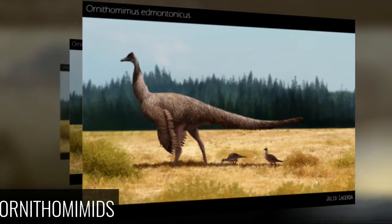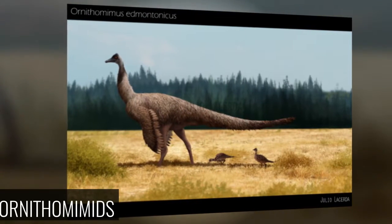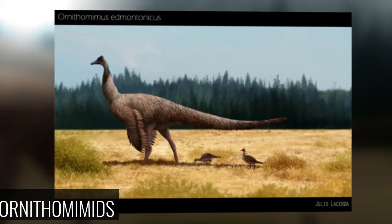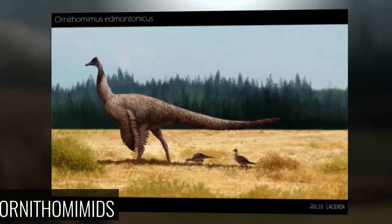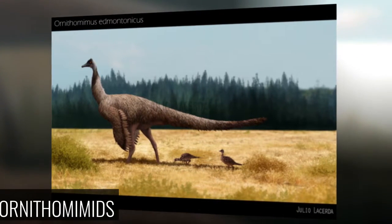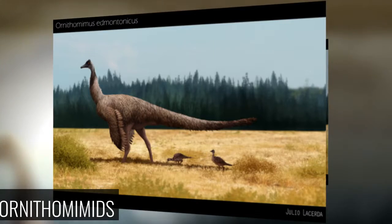Ornithomimids — Bird-mimic Dinosaurs: Ornithomimids didn't resemble flying birds, but land-bound, wingless ratites like modern ostriches and emus. These two-legged dinosaurs were the speed demons of the Cretaceous period. Some genera like Dromiceiomimus may have been capable of hitting top velocities of 50 miles per hour. Oddly, Ornithomimids were among the few theropods to have omnivorous diets, feasting on meat and vegetation with equal gusto.